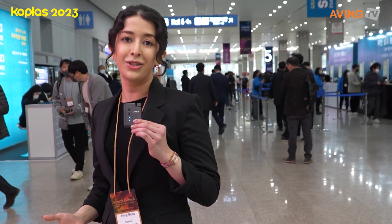Hello everyone and good morning. Welcome to the 27th Co-Plast Exhibition 2023. My name is Maliki Amini and today with Aving News we're going to get inside and explore everything about the plastic and rubber industry with the representative Korea rubber and plastics industry exhibition.